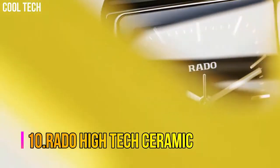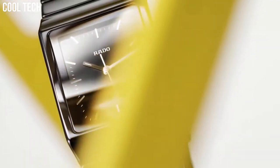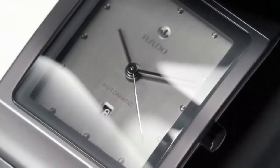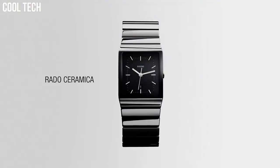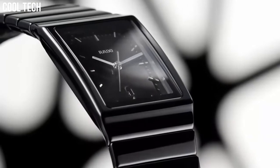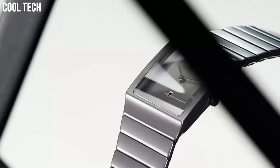Number 10: Rado High-Tech Ceramic Integral Diamonds Unisex 31mm Swiss Quartz Movement. Interlink Black and Silver Bracelet made of high-tech ceramic, stainless steel, and titanium. Rectangular case shape, black dial with 4 diamonds and date display. Water resistant 30m, sport type. Special features include diamond dial, date display, and water resistance. Item weight 1.1 lbs, Swiss quartz movement.